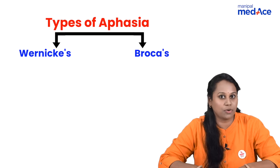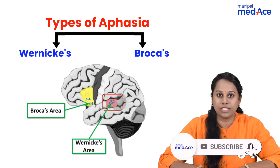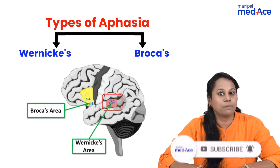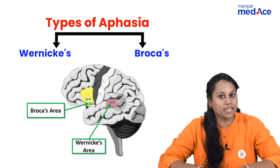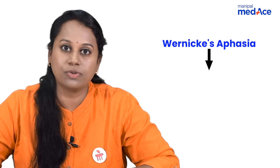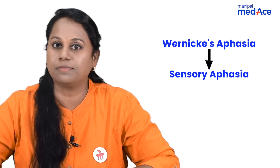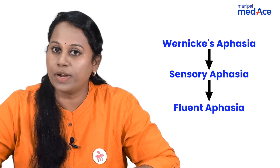There are two major types of aphasia: Wernicke's aphasia and Broca's aphasia. Wernicke's area is Brodmann number 22, located on the posterior end of the superior temporal gyrus. This is responsible for comprehension — understanding the meaning of words or sensing the meaning of words. That is why Wernicke's aphasia is also called sensory aphasia. Fluency is not affected here, so it is also called fluent aphasia.